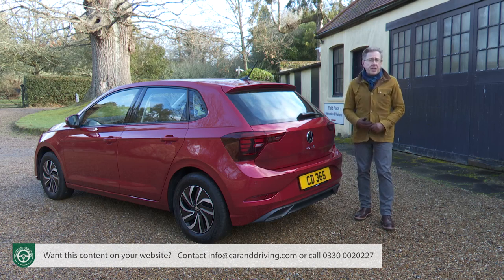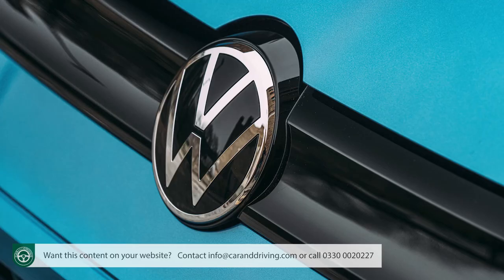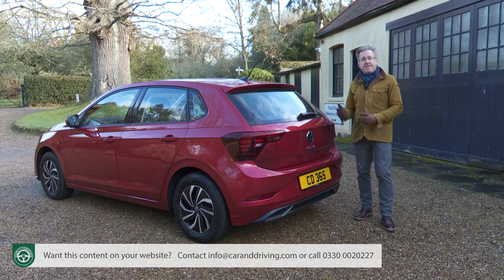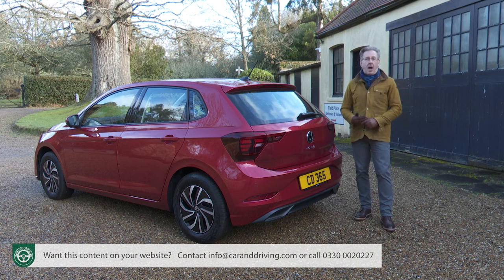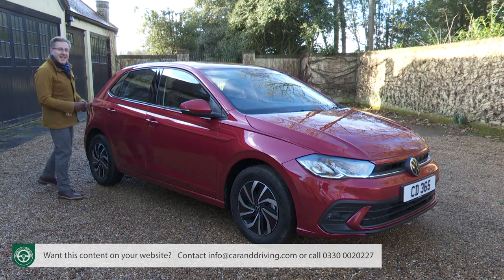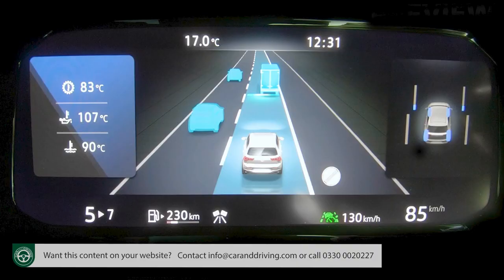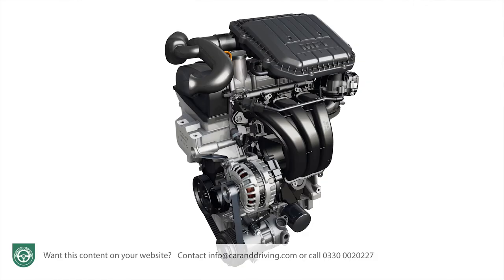If you conclude that it is a Polo that you really want, then you'll want to know just how generous Volkswagen has been with the standard spec. This facelifted model offers some significant customer gains, specifically in the area of big car technology. That primarily means LED headlamps and tail lights, an 8-inch digital cockpit instrument binnacle screen, and quite a lot more camera safety kit. But the feature Volkswagen is keenest to talk about is IQ Drive Travel Assist, which comes with adaptive cruise control and is standard across the range, providing you avoid the entry-level MPI engine.